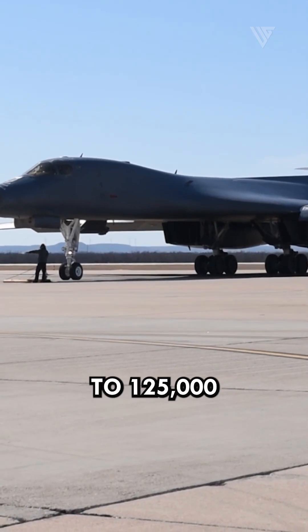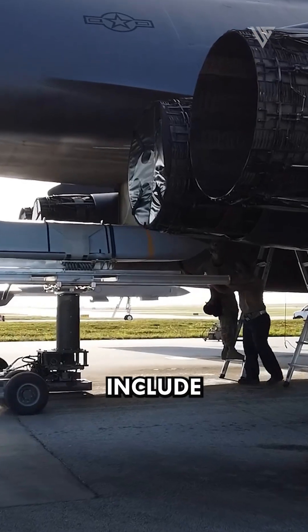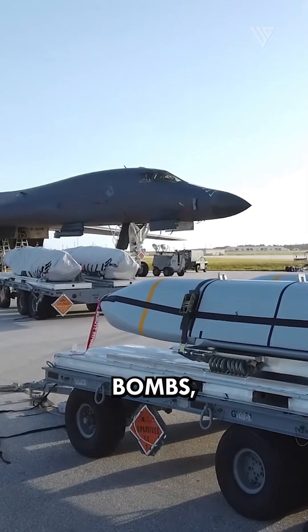It can carry a payload of up to 125,000 pounds, which can include a variety of weapons, including bombs, missiles, and mines.